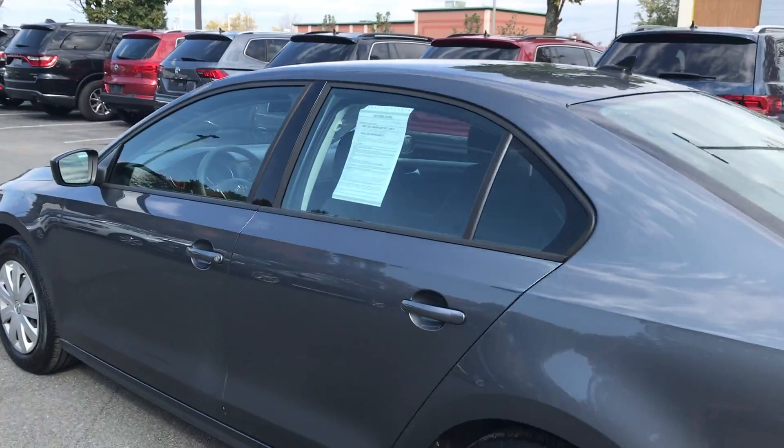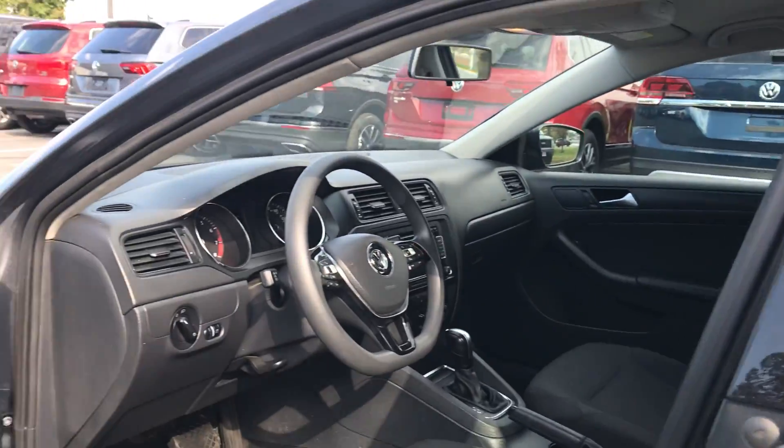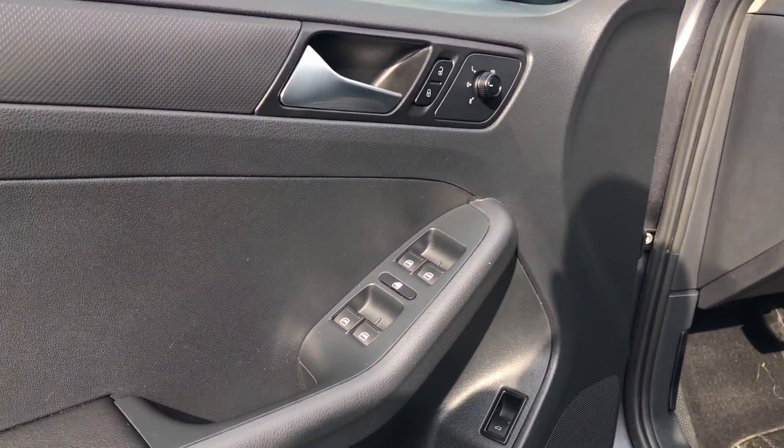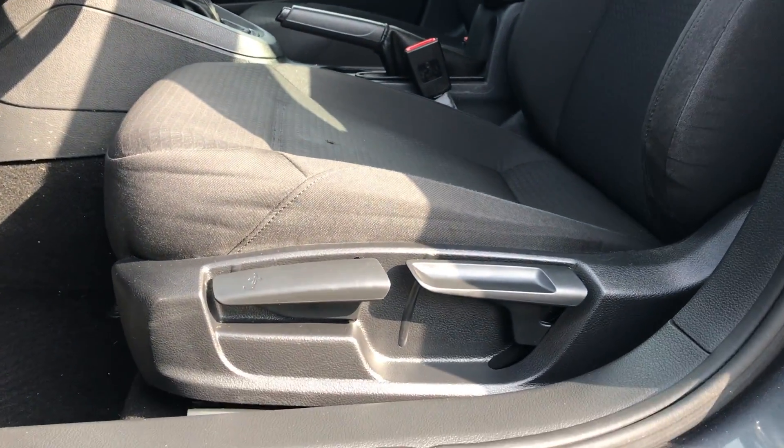Again, it's in nice shape. This is a 2015 Volkswagen Jetta automatic. Power equipment — windows, locks, and mirrors. Height adjustable driver's seat. Automatic transmission.